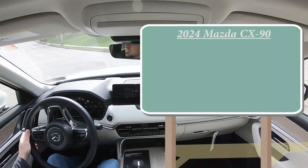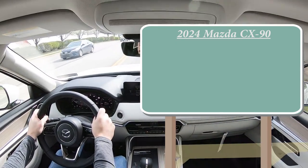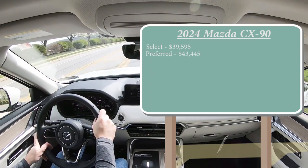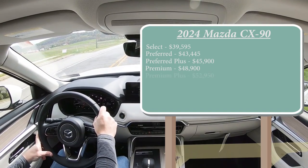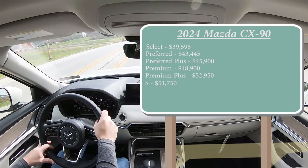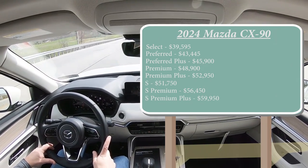Let's start with pricing. There are many different trim levels for the 2024 Mazda CX-90: Select starting at $39,595; Preferred at $43,445; Preferred Plus at $45,900; Premium at $48,900; Premium Plus at $52,950; S trim at $51,750; S Premium at $56,450; and S Premium Plus at $59,950.